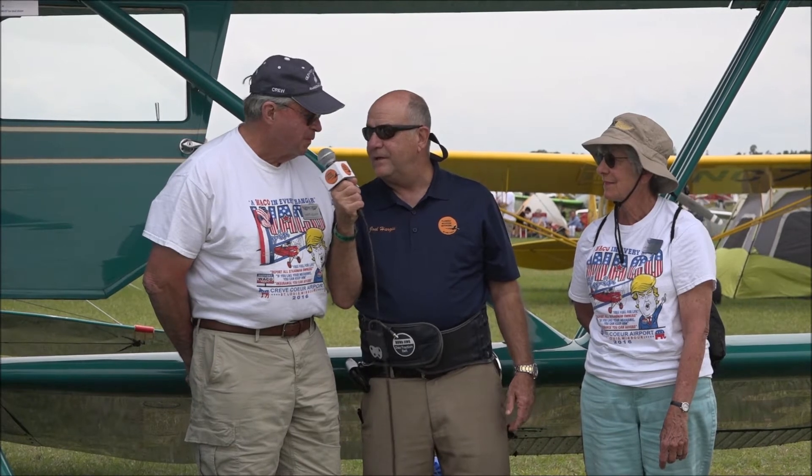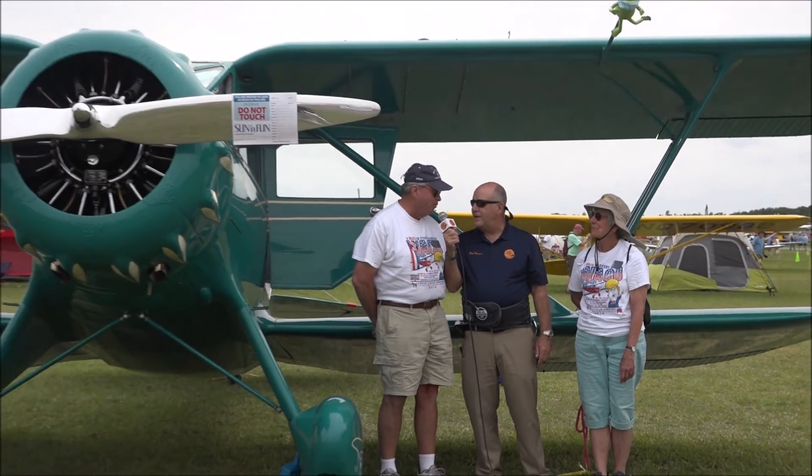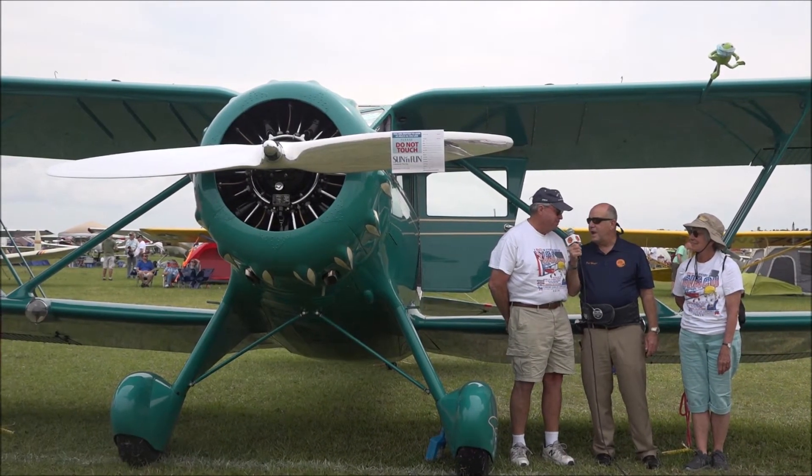Do you have a hangar where y'all live? Yes, we're out in Colorado, about an hour from Denver on the high plains — Kelly Air Park. This plane is a 1934 model. It was operated by the Ohio National Guard for five years and flew the governor around, then went civilian, and then went over on its back in 1948.